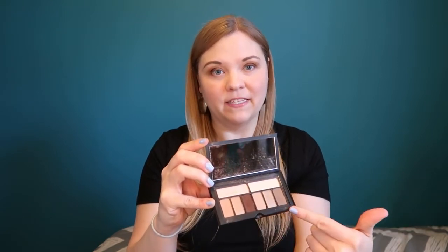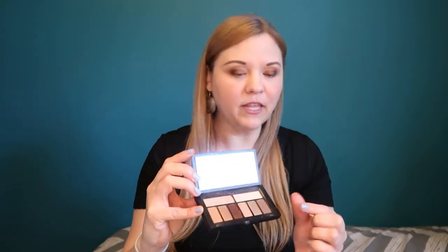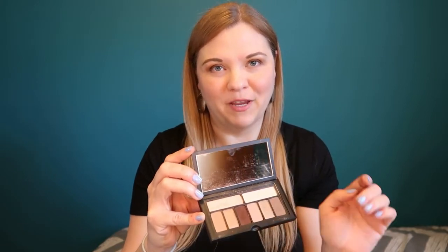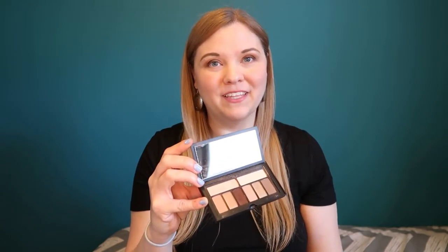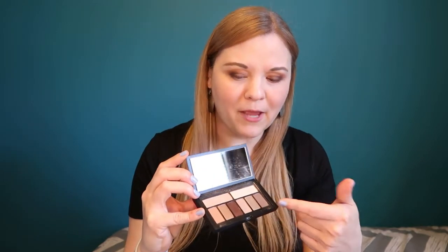Inside it does have a nice little mirror and a good selection of little eyeshadows. There are a couple larger ones you might use as a base and then these smaller ones. I don't know if you can get a sense of the scale but they are so tiny — like the size of the first joint of my finger. My eyeshadow brush barely fits into the small ones across the bottom, and I don't really love all of them. I maybe only like half the colors in there.